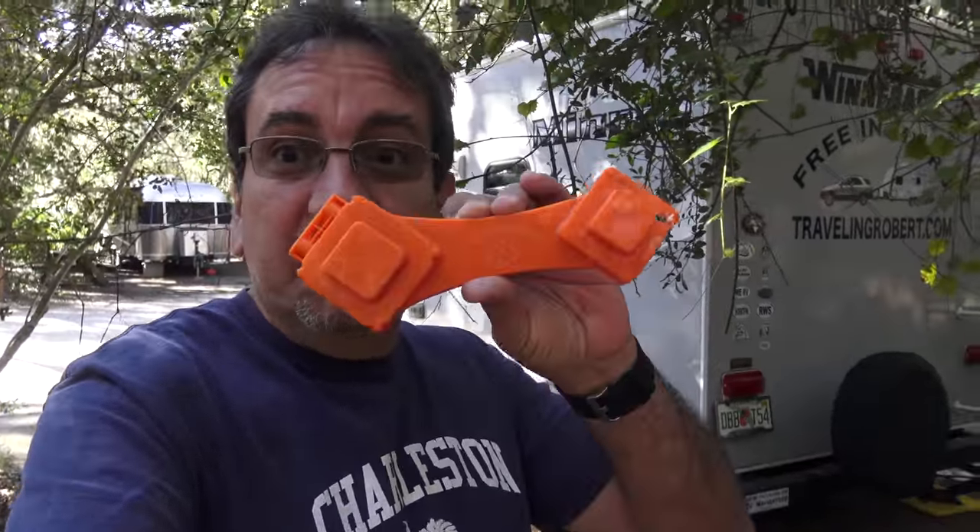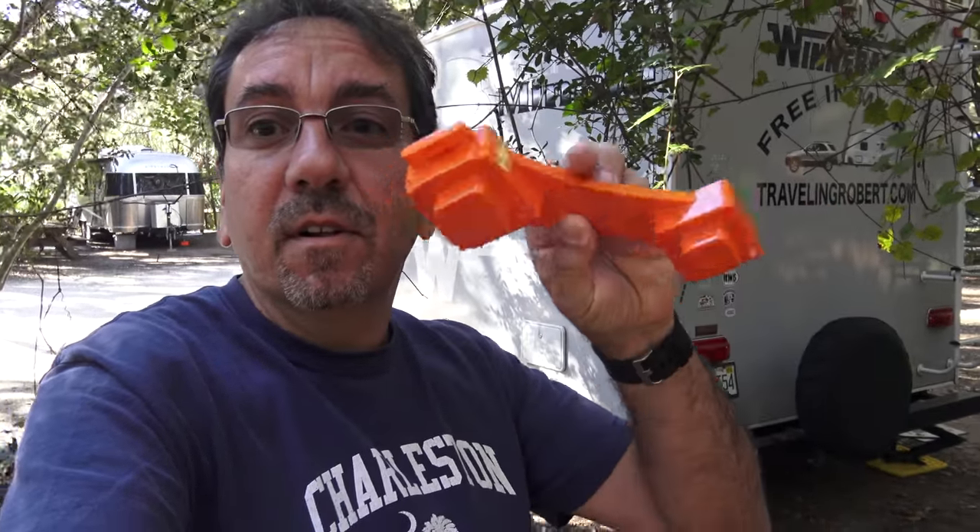Number thirteen: the sewer clean-out plug wrench — Camco makes one. Once in a while, especially in Florida where screw-on caps on the sewer outlet are required, they can get jammed because the previous person tightened it too hard. Camco makes a plastic wrench that's very inexpensive and very good to have in your basement for that moment when you need to open the sewer at the dump station and you can't. It's a one-size-fits-all for those sewer hole covers.